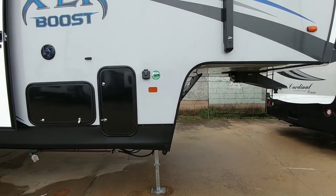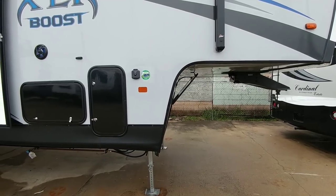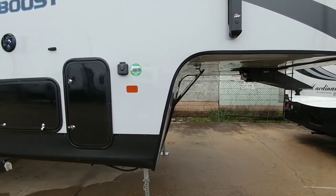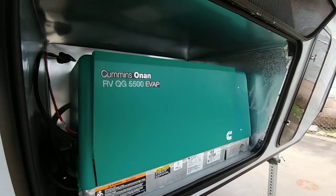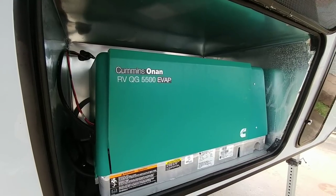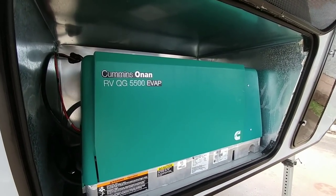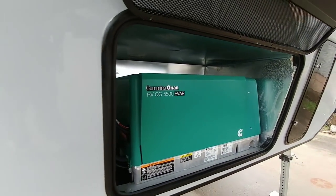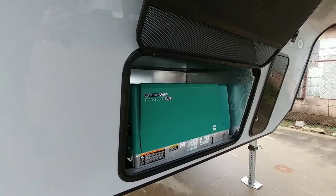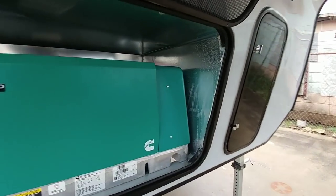Here's something that's going to blow you away at this price point — for roughly $47,000 to get a toy hauler this big with a Cummins Onan 5,500-watt generator is pretty amazing. Typically a generator like this runs about $3,000 to $4,000, and to have this included in a floor plan like this is pretty nice. Yes, this comes equipped with a Cummins Onan generator.